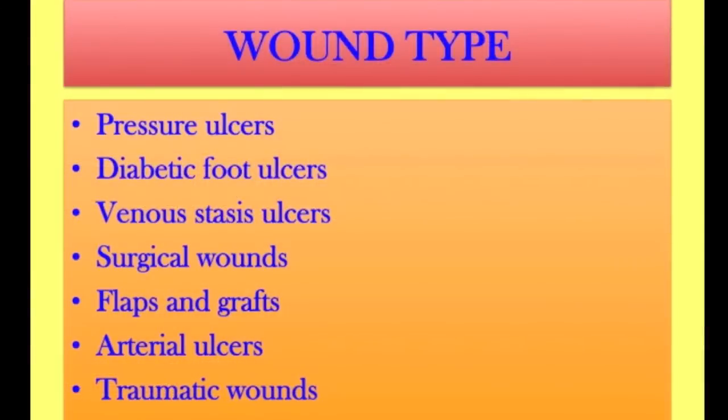These are the types of ulcers that I would see in my wound center: pressure ulcers, diabetic foot ulcers, venous stasis ulcers, surgical wounds, flaps and grafts, arterial ulcers, and traumatic wounds.